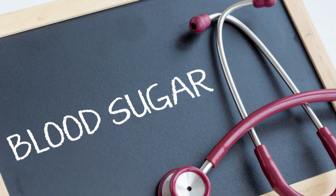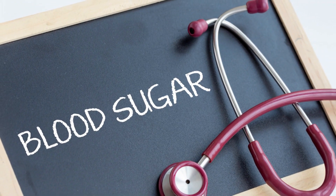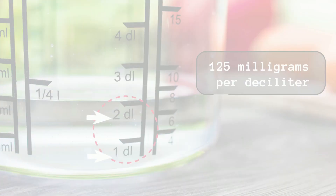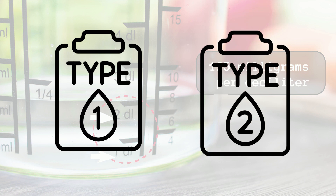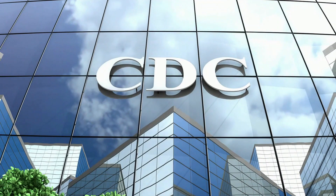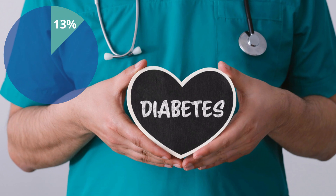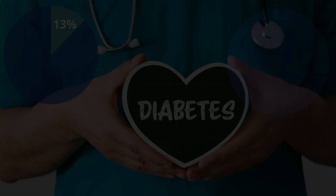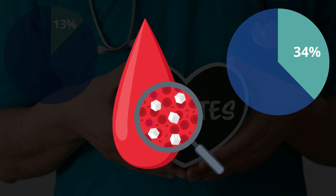Hyperglycemia is the name of a medical condition in which your blood sugar is more than 125 mg per deciliter, and is one of the major symptoms of type 1 and type 2 diabetes. According to the CDC, 13% of all U.S. adults live with high blood sugar or diabetes, while another 34% are pre-diabetic.